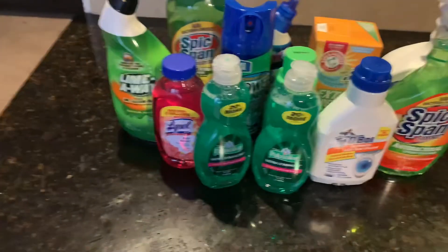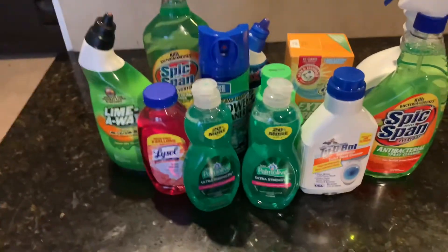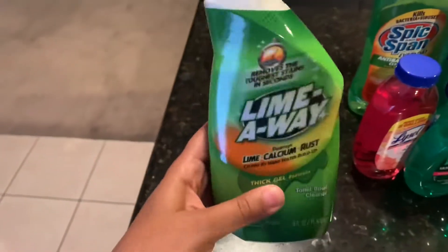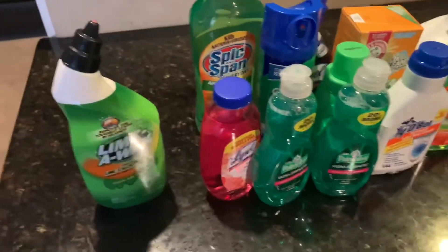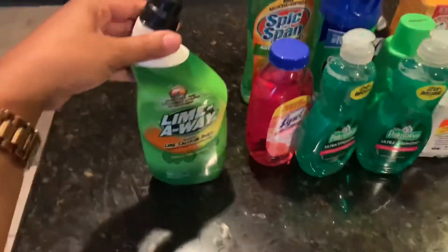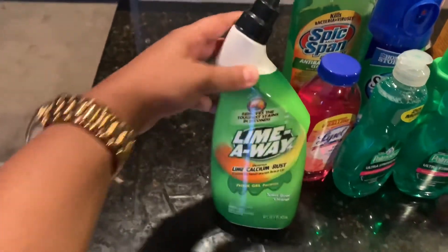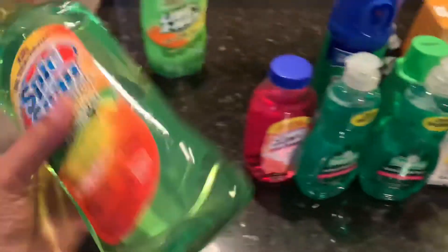Hey guys, back again with another video. Today I want to share some of my favorite cleaning items I get from the dollar store. This Lime-Away right here I get for my toilet, because — I don't know if it's the area I stay in — but I get this black ring around my toilet. It can be like three or four days and it comes back, so I have to keep this on hand.